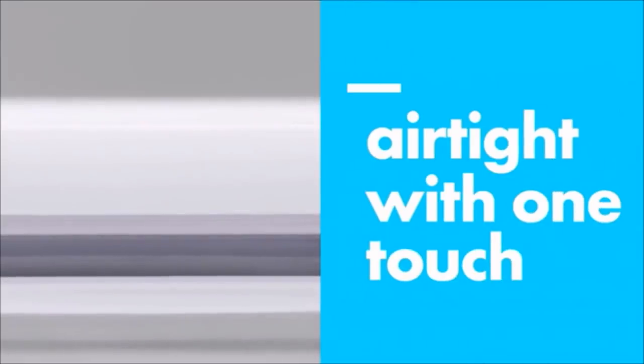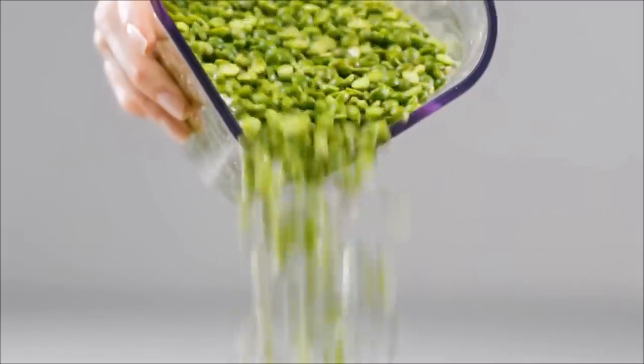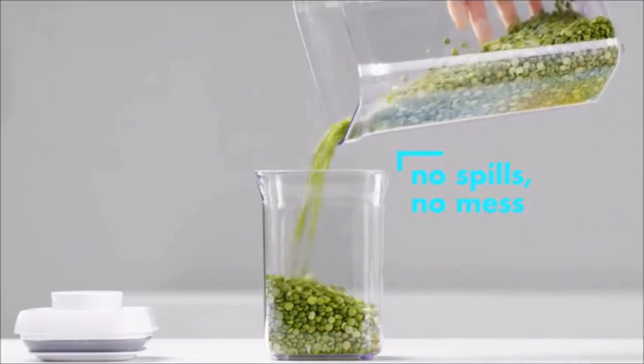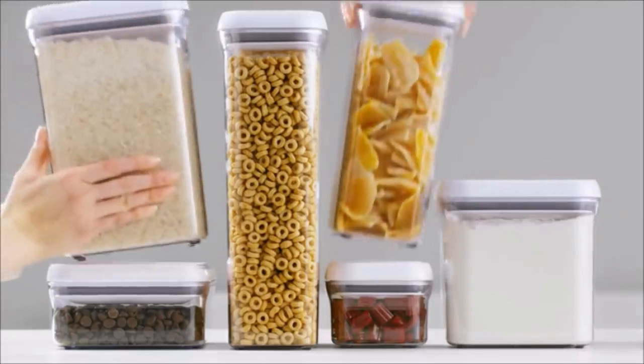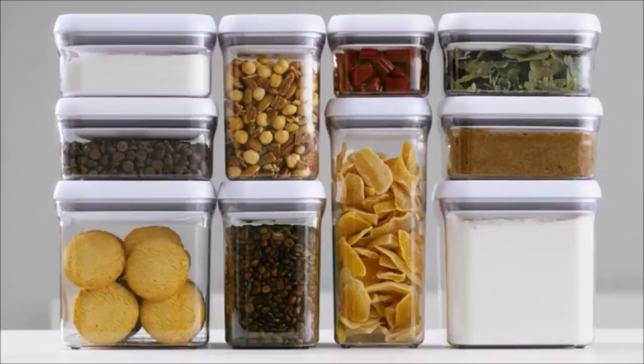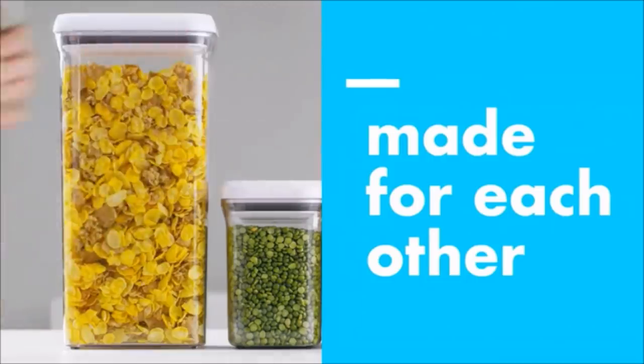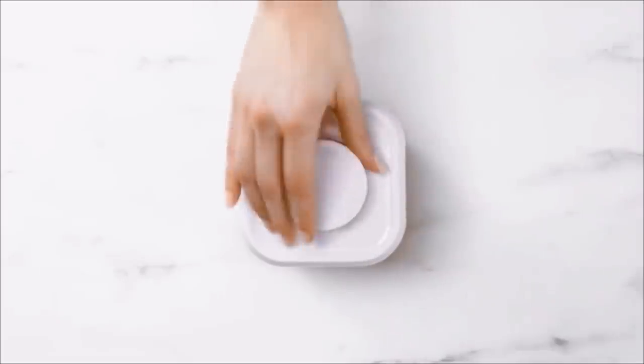5. This airtight 10-piece food storage set keeps dry foods fresh longer and keeps your cupboards organized. You can use them for chips, cookies, or dried pasta. Foods will stay well-protected in these stackable canisters with rounded corners that are designed for easy pouring.